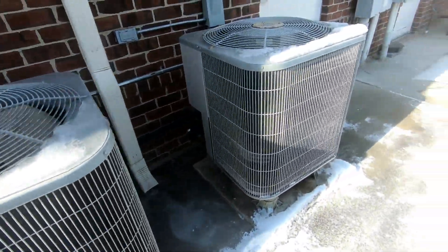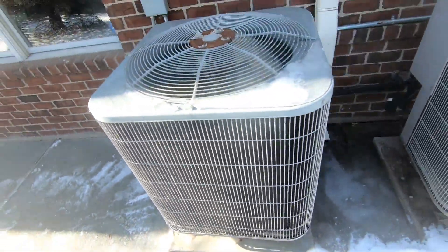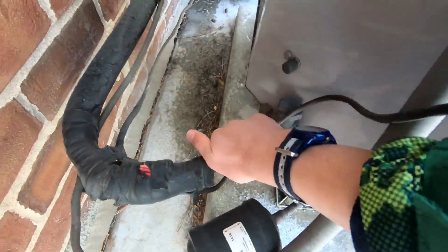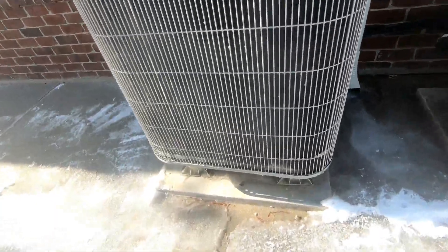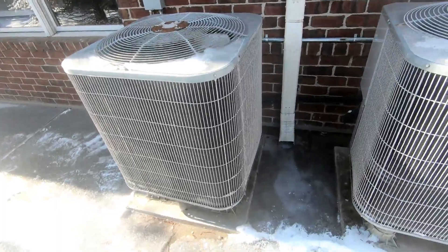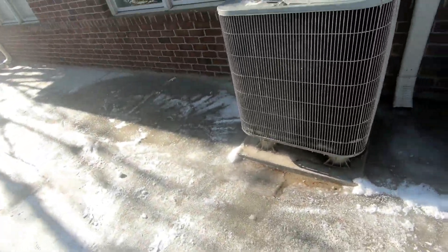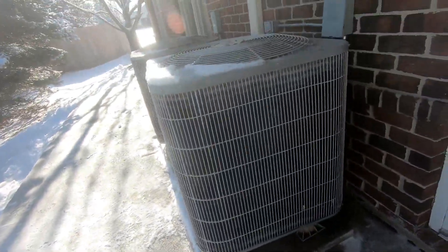Nice, I just got this one starting up. I love these two units — that's one of the nicest sounding compressors I've ever heard. As you can see, this one has also been running because it's frozen. 2005 Carrier starting up in heat mode. Oh yeah, look — this one has got some ice on it.